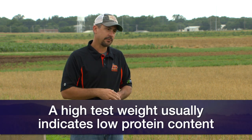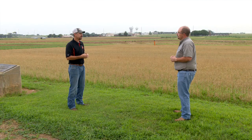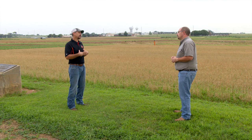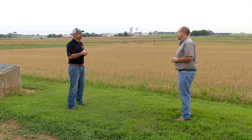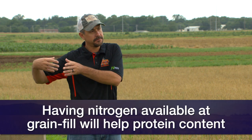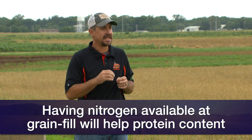We can't really manage for test weight — there are some varieties we can look at, but test weight is heavily influenced by environment. Protein, on the other hand, while still heavily influenced by environment and the test weight issue, we can try to influence protein by making sure the plant has nitrogen at grain fill. Because from flowering to the maturity of the plant is when it's really putting the nitrogen into the grain.